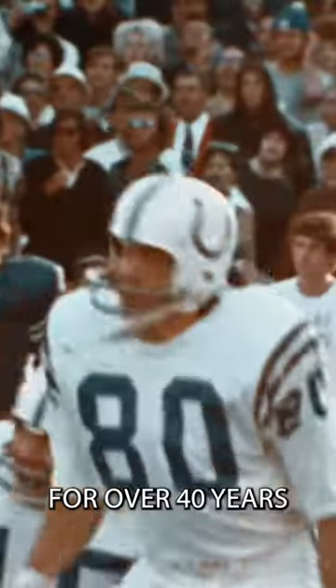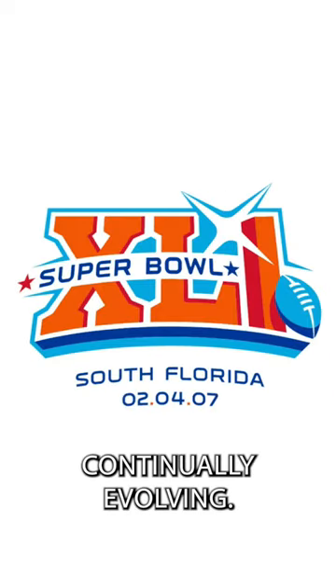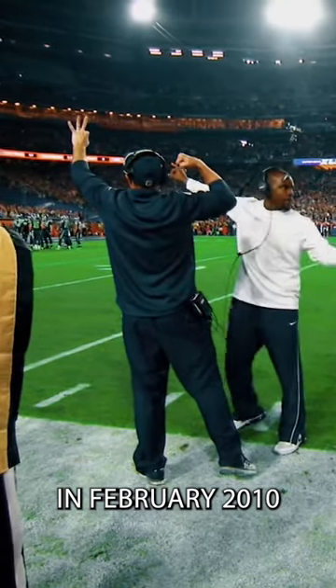Why did the Super Bowl logo go from four decades of this to looking like this? For over 40 years, each Super Bowl logo stood on its own — fonts, colors, and designs continually evolving.